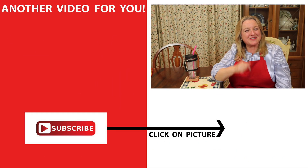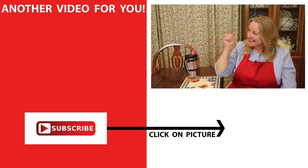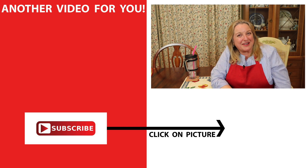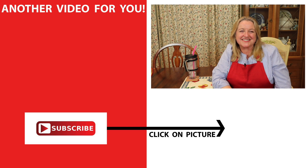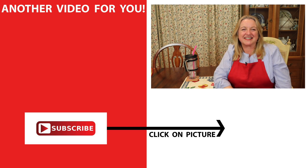If you'd like to see more thrift store hauls, be sure to subscribe to my channel and then click on this video over here where I share my three favorite thrift store finds. I'll see you over there in my Texas Hill Country home. Love and God bless.